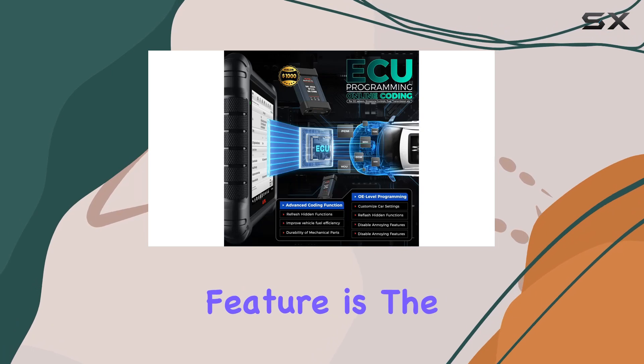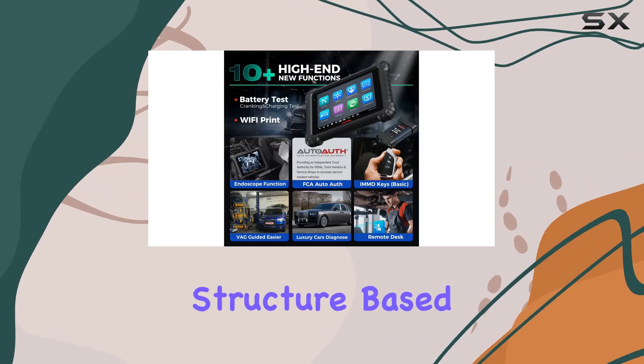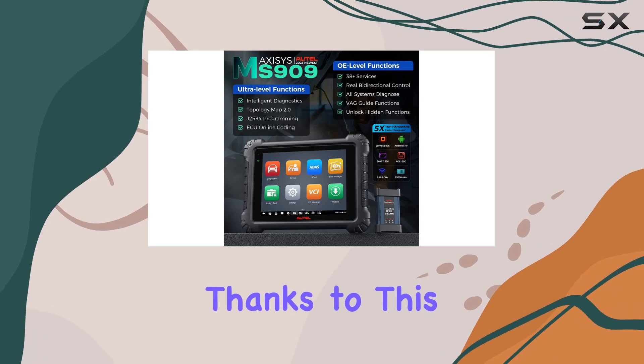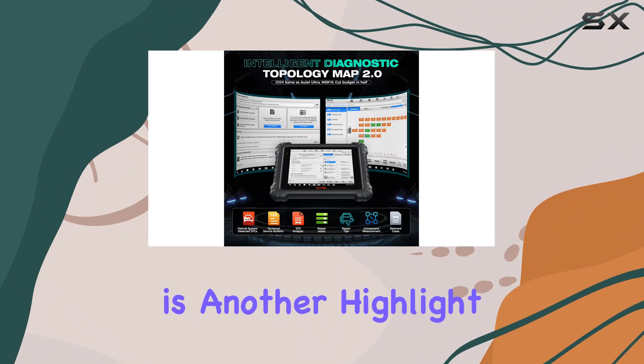One standout feature is the Topology Map 2.0, providing a comprehensive view of the vehicle's internal structure based on the real circuit diagram. Professional technicians can troubleshoot circuits and faults efficiently, thanks to this advanced mapping system supporting 95% of vehicles.